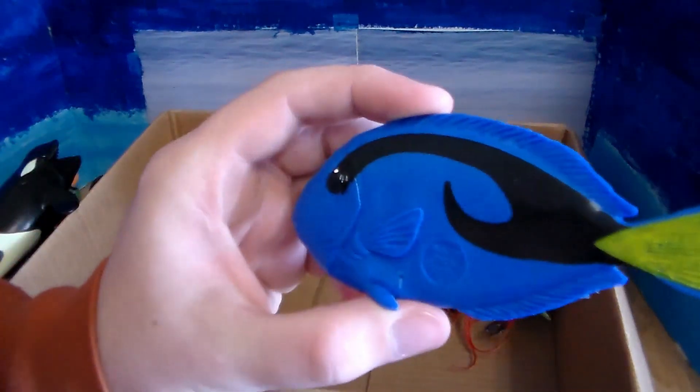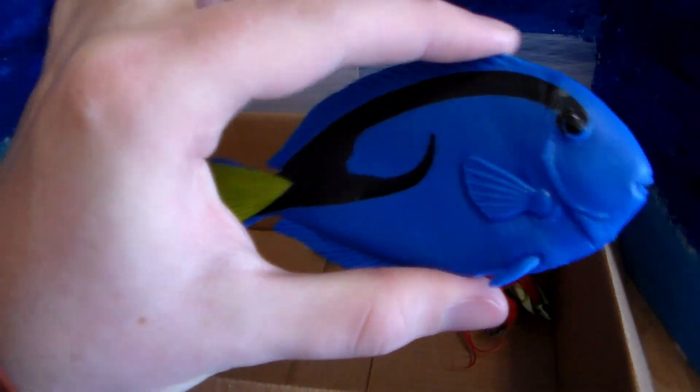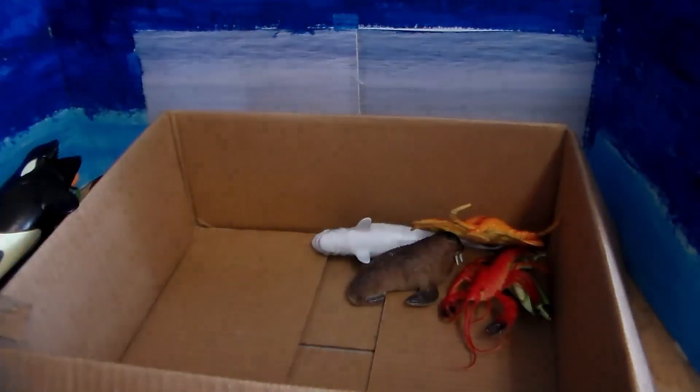Here we go — we have a blue tang, or a Dory fish as I like to call them. Beautiful blue and yellow coloration with black.